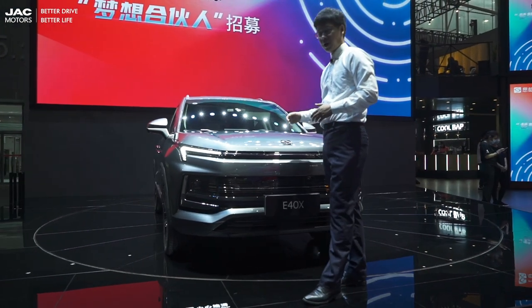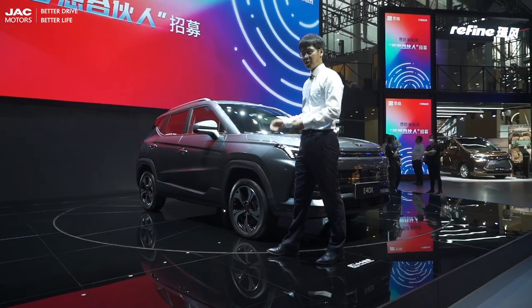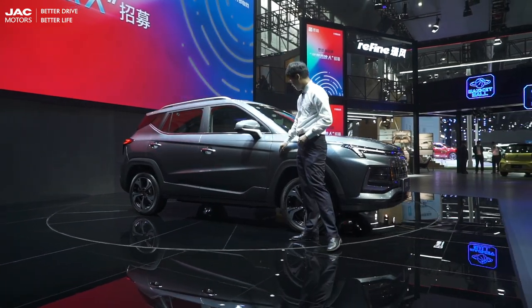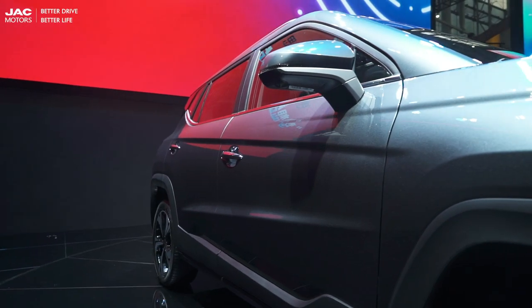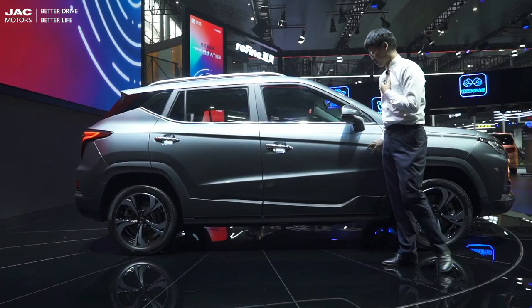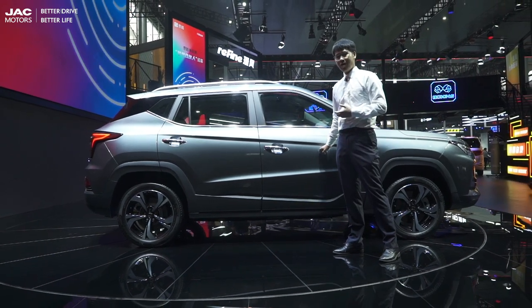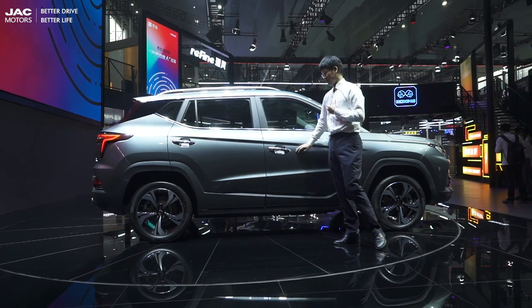But what about the side body? Let's check to see if it is sportive. These two double waistlines just look like high-speed flying arrows. I was struck by these sportive lines. I think anyone who loves sports and is enthusiastic will definitely fall in love with this car.